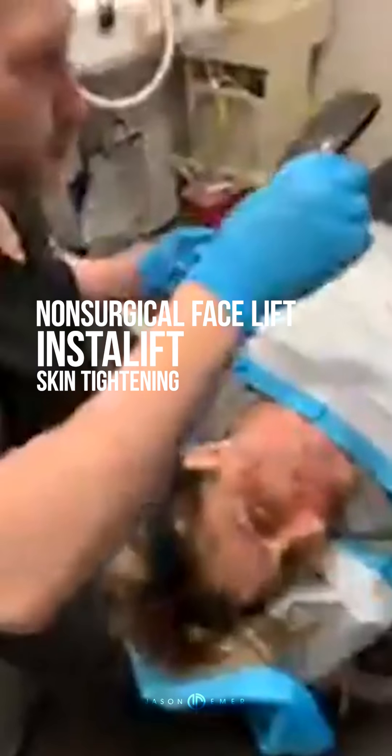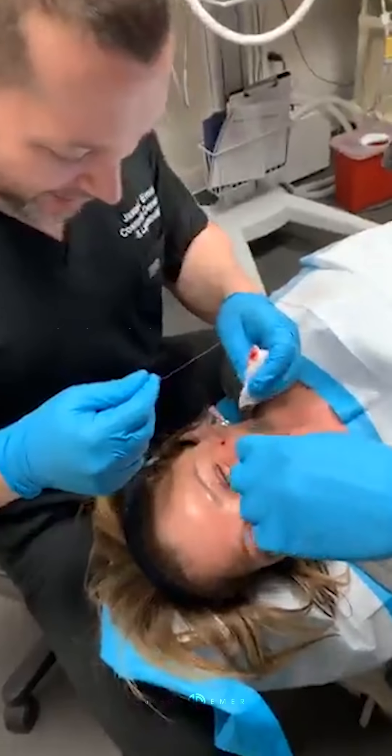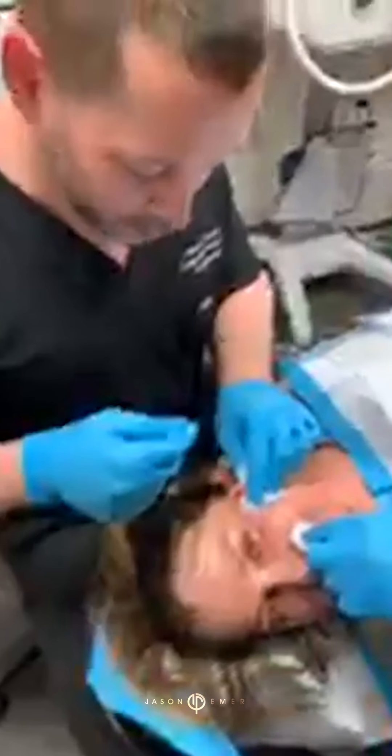Hey guys, we are in Manhattan and we are finishing up the night with our favorite insta-lifting procedure for tightening of the skin called Silhouette InstaLift.